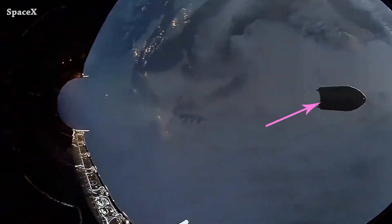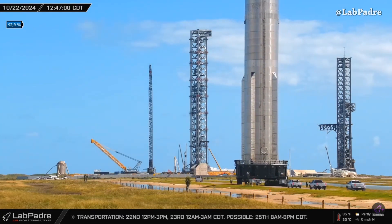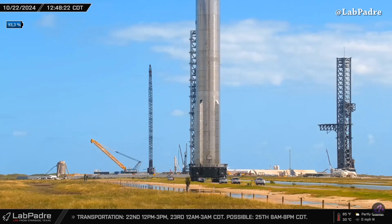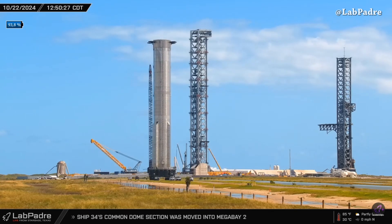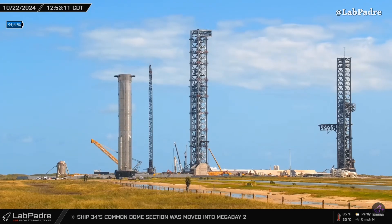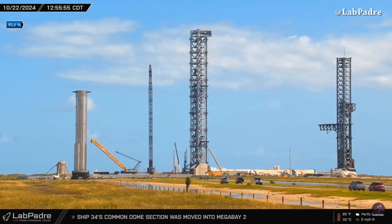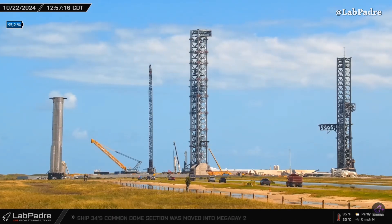Also captured from Launchpad Nerdle's camera, Super Heavy Booster 13 moved from the build site to the orbital launch site. It will be lifted and mounted on the orbital launch mount for a static fire test in preparation for Starship Flight 6 next month. All thanks to Launchpad Nerdle as always for the amazing 24/7 live coverage around Starbase.